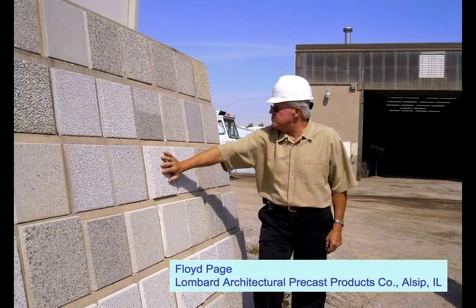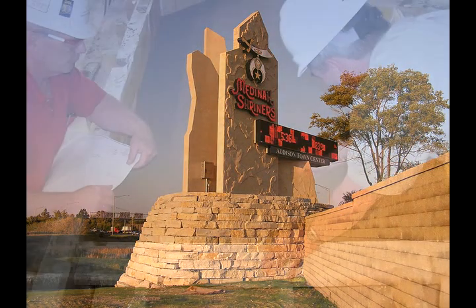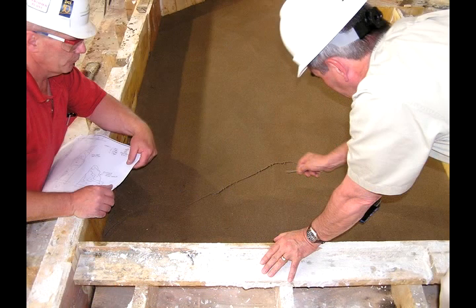So I said to Bill, what were you thinking? And he said, well, if we could go out and slice big, jagged pieces of limestone off of the side of the quarry — that's kind of what I was thinking about. So I said to Bill, kind of give me an idea of what you think the face would want to look like.